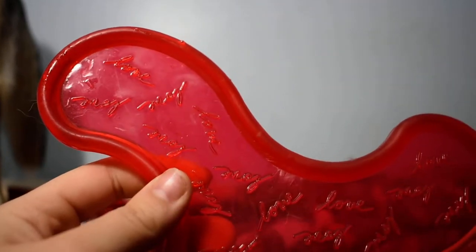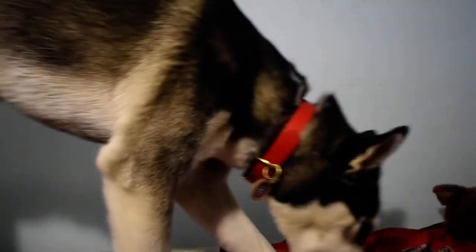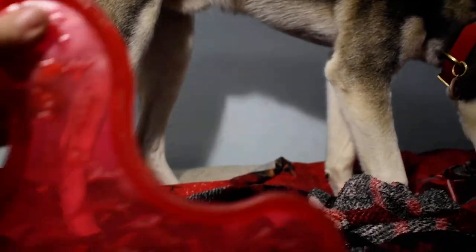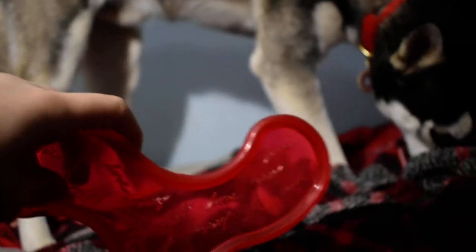He likes to chew on this and toss it around. He's not too good at frisbee, but he still has a lot of fun with this. So this is Flash's favorite toy for today. It's a shorter video than usual, but this is one of his favorites.